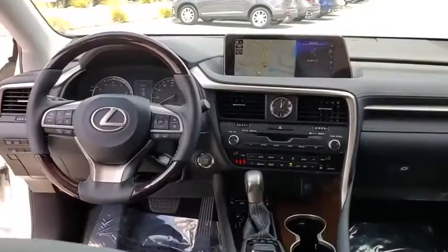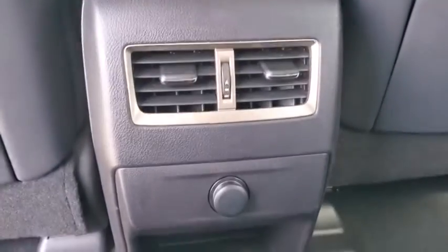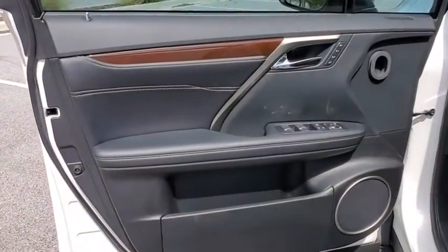Bluetooth, dual airbags, leather wrapped steering wheel, power steering, alloy wheels, cruise control, four-wheel disc brakes, rear window defroster, electronic stability control.